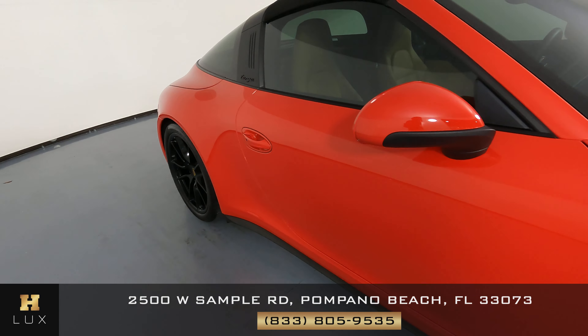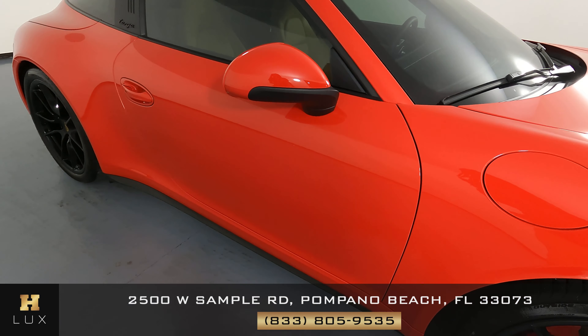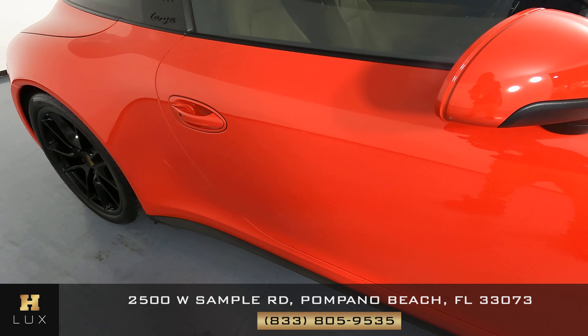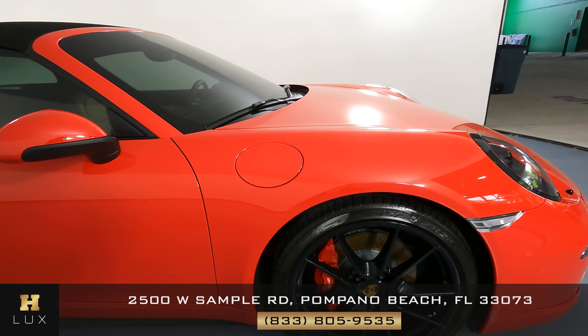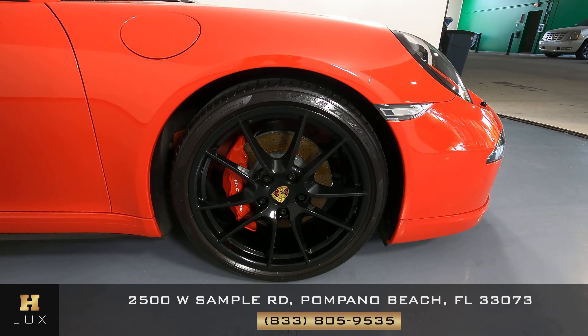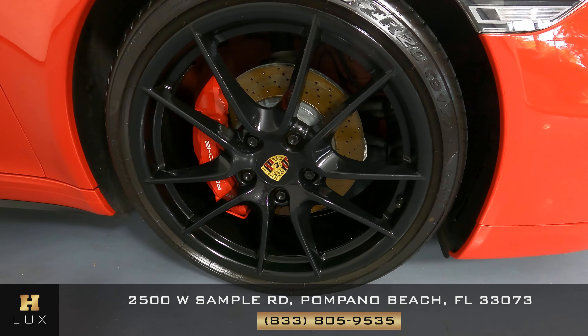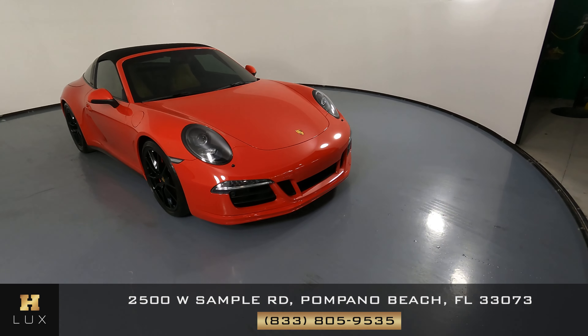Let's work our way down to the passenger door now. The door seems to be in perfect condition — I'm not seeing any damage at all on the door handles, nothing like that. Coming to the last fender and wheel — no damage at all. So the whole car is in perfect condition. All four wheels are in perfect condition, and the exterior of this car is in excellent shape.